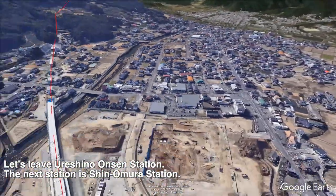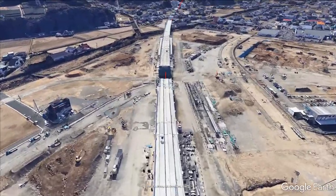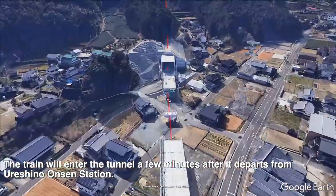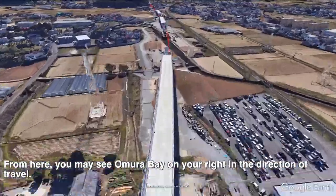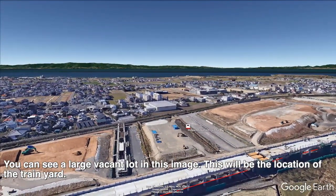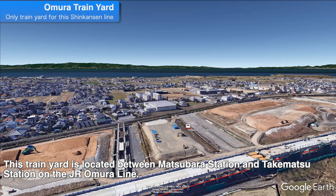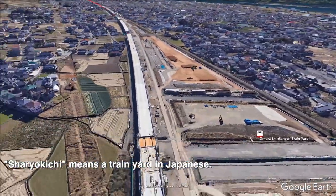Let's leave Ureishino Onsen Station. The next station is Shin-Oumura Station. The train will enter a tunnel a few minutes after departing from Ureishino Onsen Station. Before arriving at Shin-Oumura Station, the train leaves the tunnel and runs near the sea. From here, you may see Oumura Bay on your right in the direction of travel. Oumura Shinkansen Train Yard will be built a few kilometers before Shin-Oumura Station. You can see a large vacant lot in this image — this will be the location of the train yard. This train yard is located between Matsubara Station and Takematsu Station on the JR conventional Oumura Line. Along with the opening of the Shinkansen, the Oumura Shariyokichi Station will be opened on the Oumura Line. Shariyokichi means train yard in Japanese.